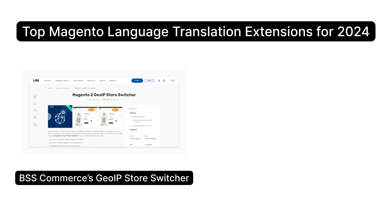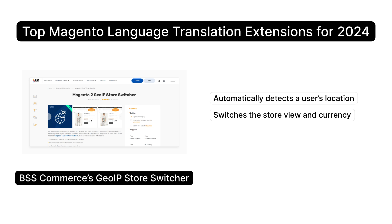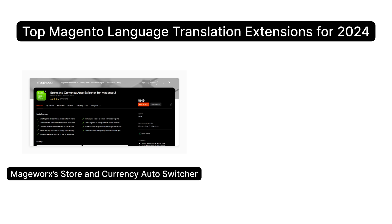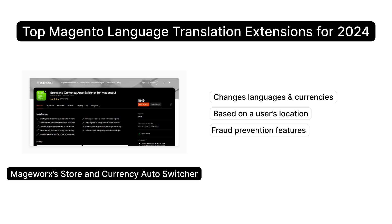BSS Commerce's GeoIP Store Switcher automatically detects a user's location and switches the store view and currency accordingly. You also get features like manual redirection and IP address blocking. Madgeworks's Store and Currency Auto Switcher automatically changes languages and currencies based on a user's location, and it includes fraud prevention features to keep your store safe.